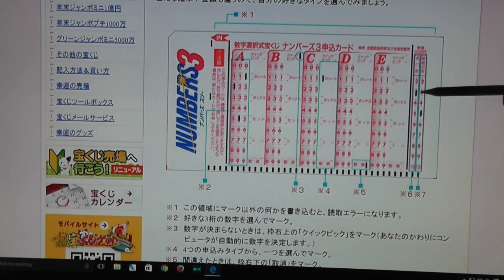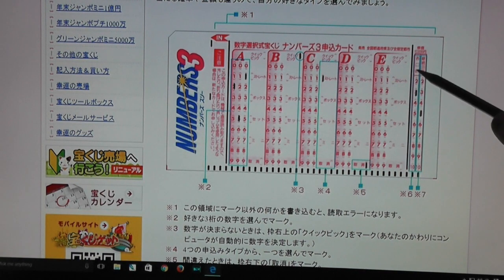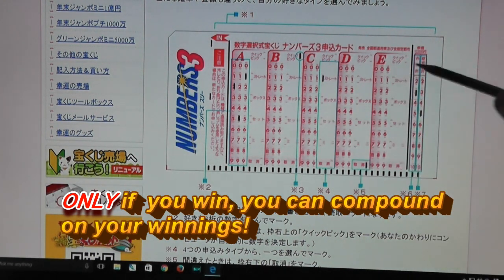To the far right are two thin columns. To the left are numbers 2 to 10. This allows you to bet against your ticket, so basically you can compound your winnings. So if you select three, that's 200 times 3, which is 600 yen you have to pay.